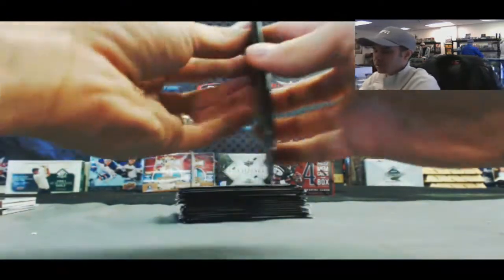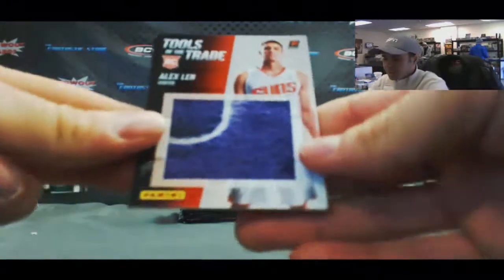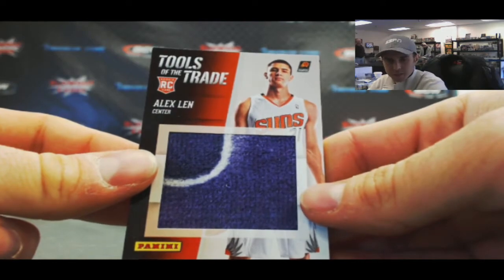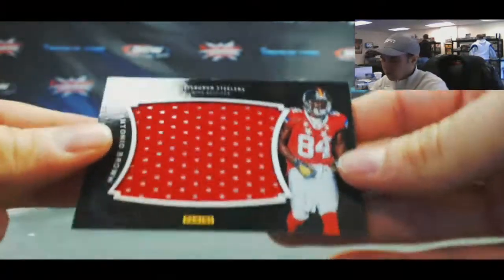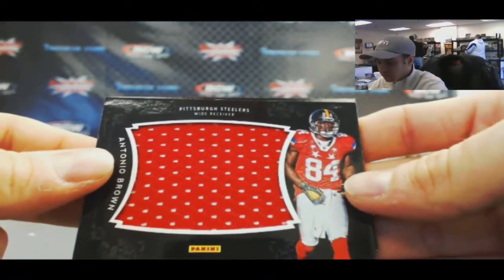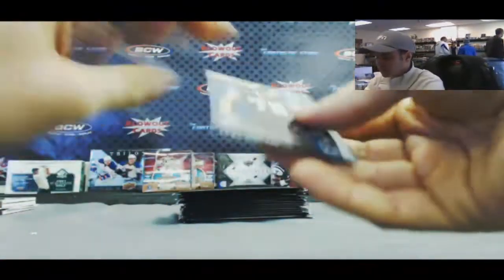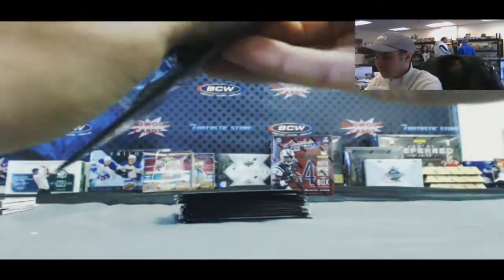All right, our Black Friday packs — let's see what we got here. Oh, that's a pretty cool piece. Alex Lin — tools of the trade jumbo towel, got three colors there. And Mike Trout. All right, another jumbo — this one is Antonio Brown jumbo jersey. And CJ McCollum rookie.